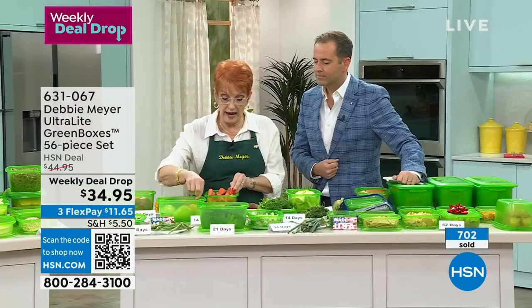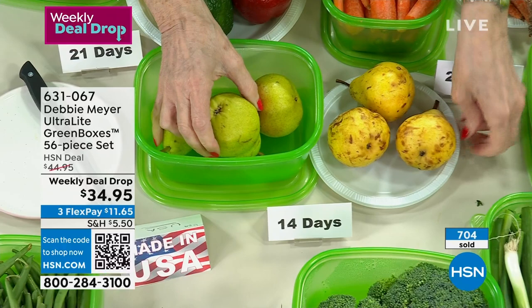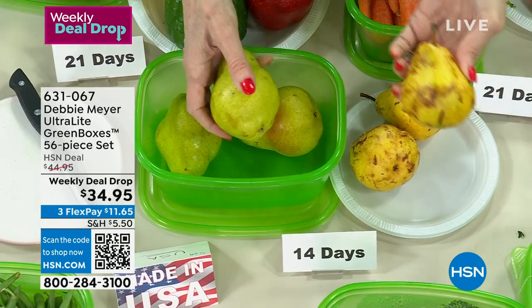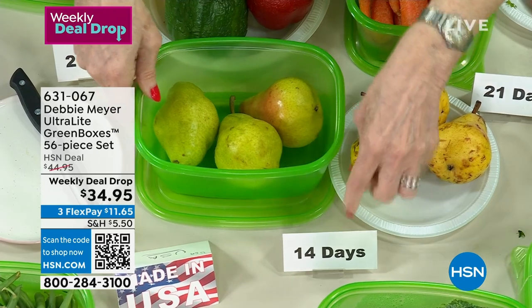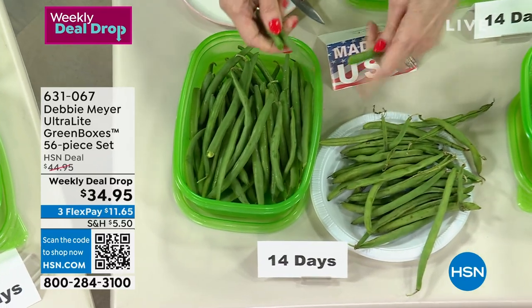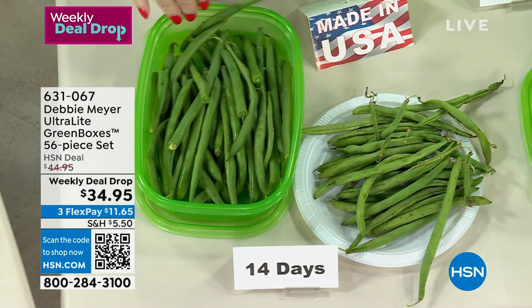I spy the Debbie Meyer Ultralight Bread Boxes — are these back in stock? Oh yes, but very limited because they've been selling like crazy. They hold a whole loaf of bread — that's the simple reason. You can also use them for vegetables, fruit, but that was their first purpose. We also have the Debbie Meyer XL Bread Boxes — you can put full heads of romaine in here.